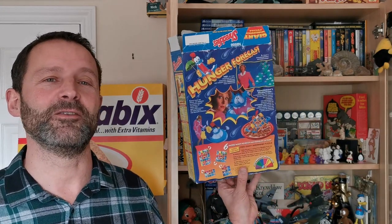Hi, breakfast cereal eaters, and welcome to another edition of What's in the Box. So what have we got this time? Well, this is from 1997 and it's the Nestle Shreddies Giant Hunger Puzzle.